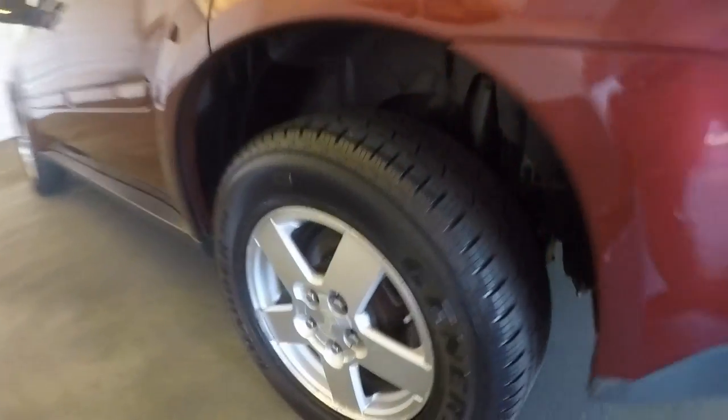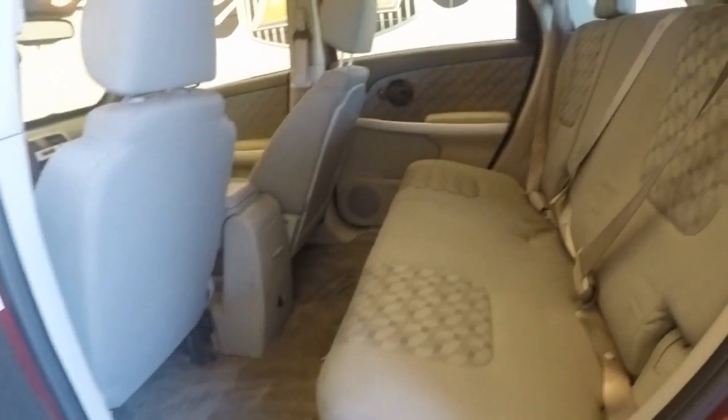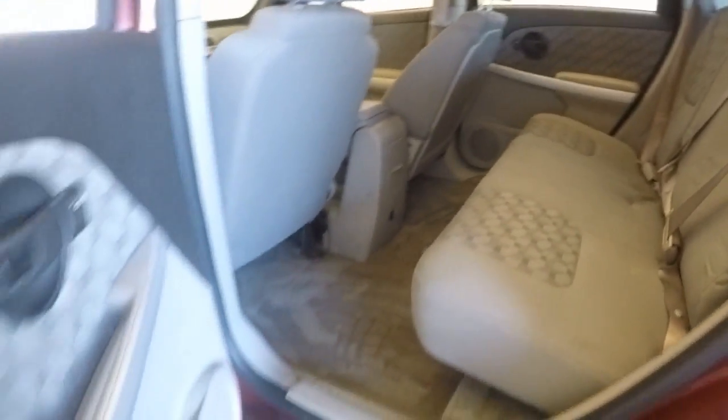Plenty of space. Nice alloy wheels. Good interior — nice and spacious.